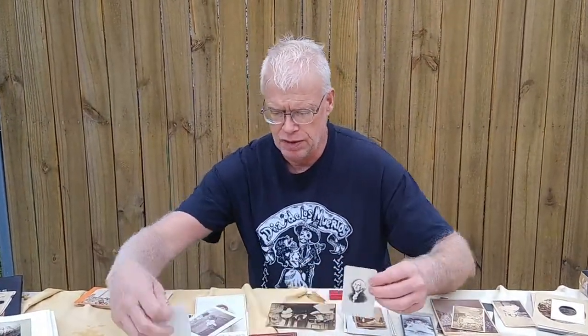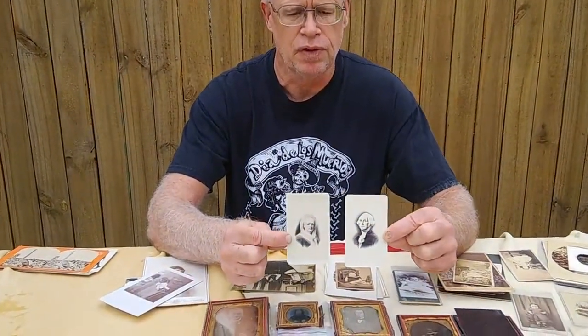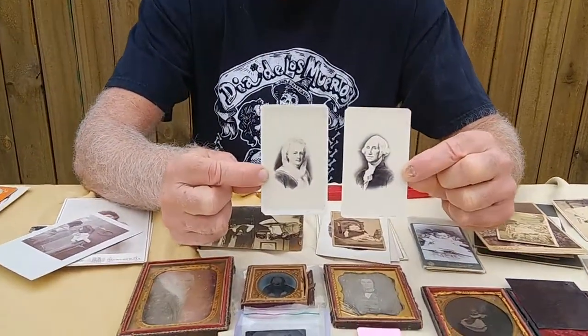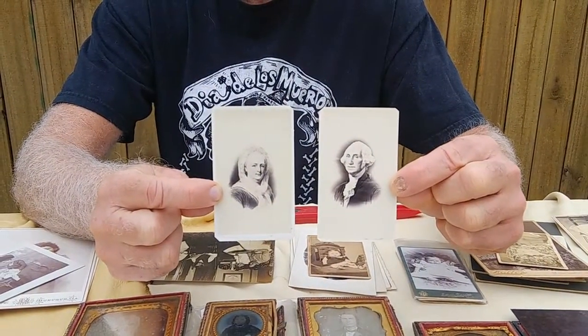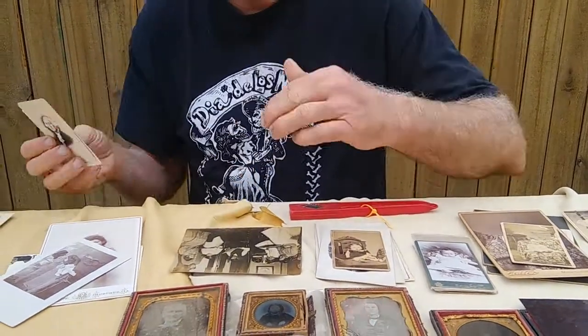Another thing that happened a lot was photographs of paintings. In this case it's people that were obviously never around when photography was invented, so George and Martha Washington's paintings have been photographed, and that's how you could share those.